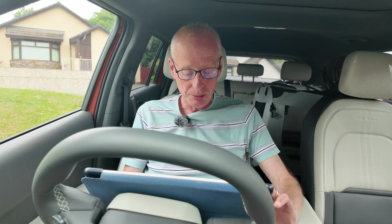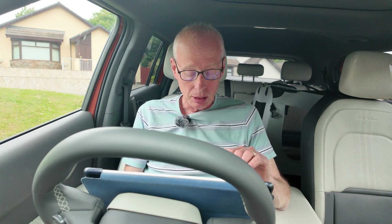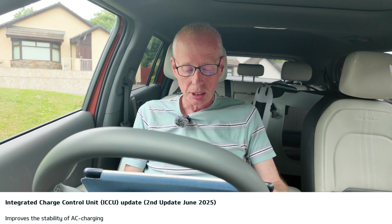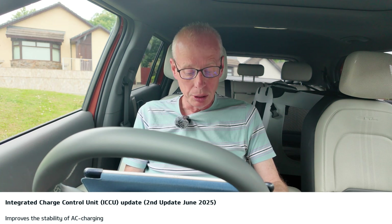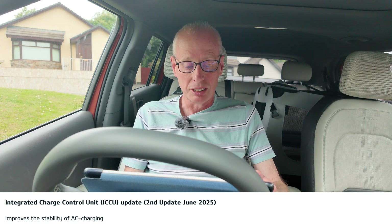The most interesting one is there's another ICCU update for the EV3. These are only shown on the UK site, not the European sites at the moment. It's the integrated charge control unit — ICCU update, second update, June 2025. It just says improved stability of AC charging, the same as it said last time.